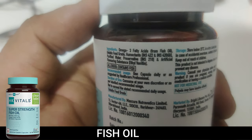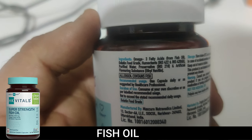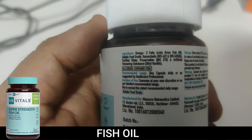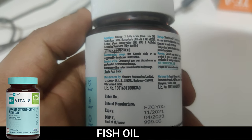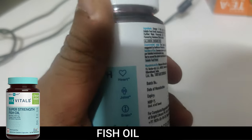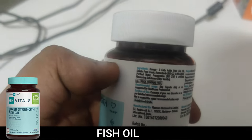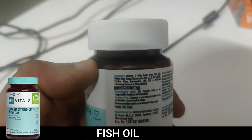The ingredients include omega-3 fatty acids from fish oil. You can pause to read the full label — it does contain fish. The recommended dosage is one capsule a day or as suggested by your healthcare professional. You can take it after a light meal — I suggest breakfast or dinner rather than lunch for best results.